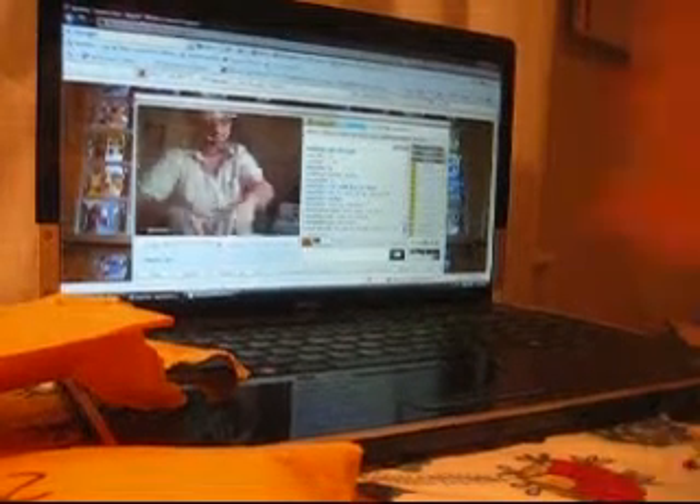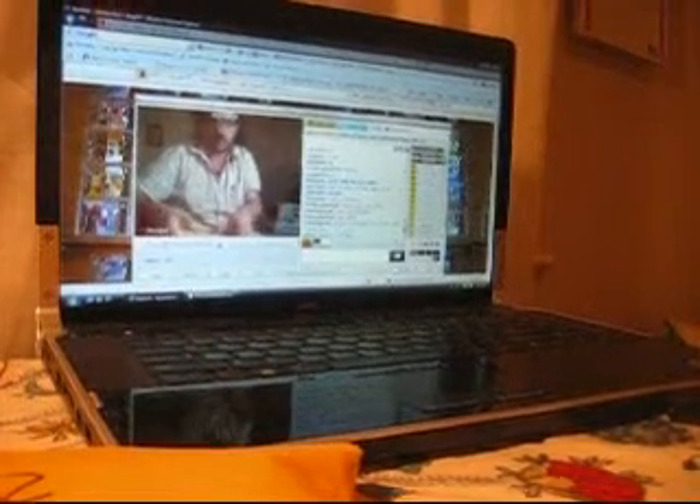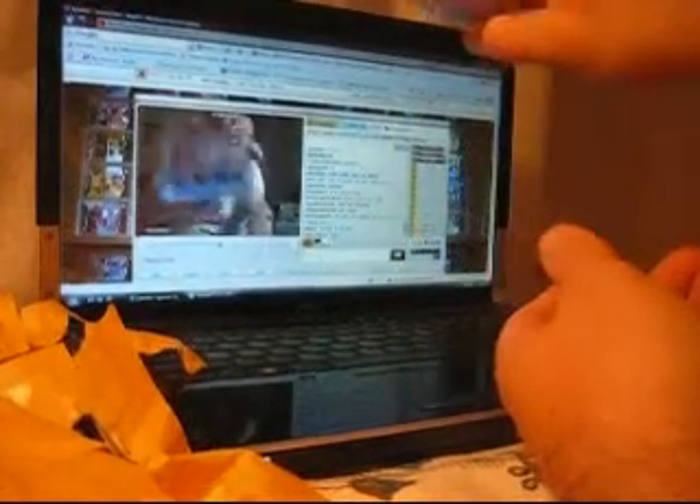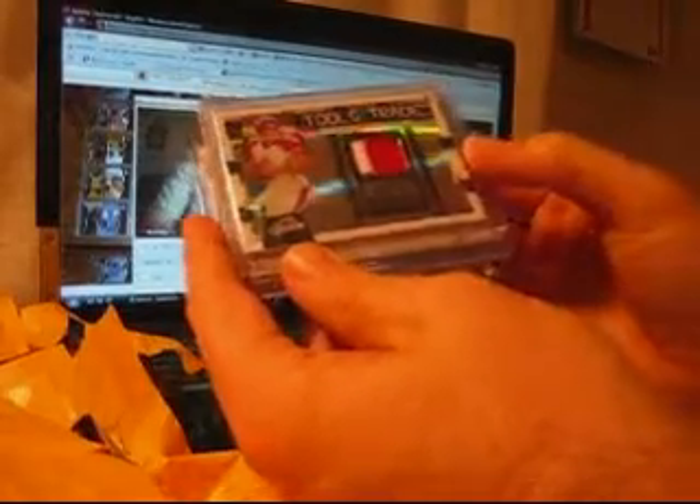So that was pack number one. Pack number 23 now — pretty good start with that Darryl Strawberry auto, pretty sick card. These are proving to be a pain to open. Alright, pack number 23. You have a quad rookie jersey auto out of 199 of Darren McFadden. You've got a two-color patch Tools of the Trade of Jay Cutler — very nice looking patch on there, numbered out of 30.